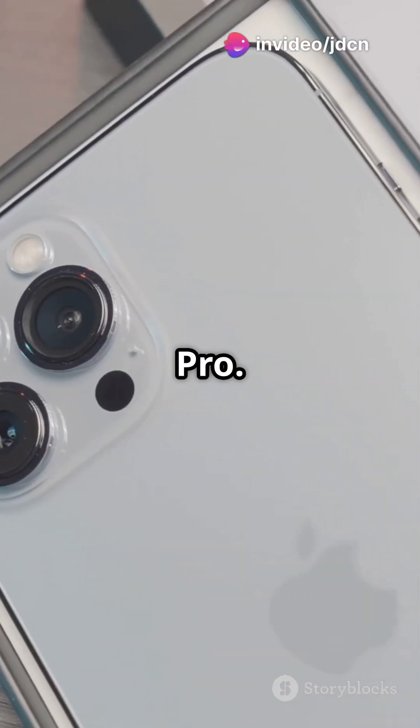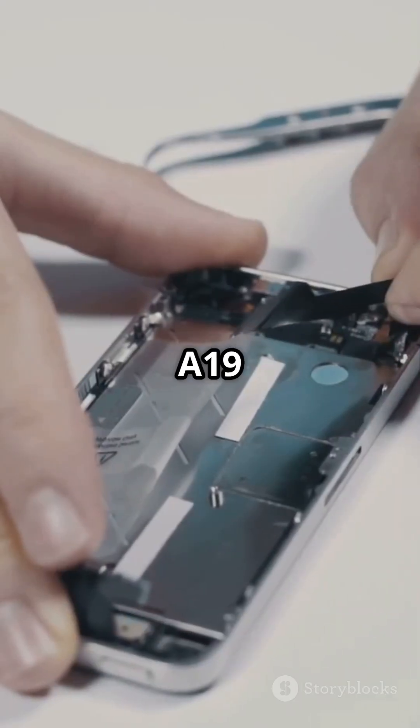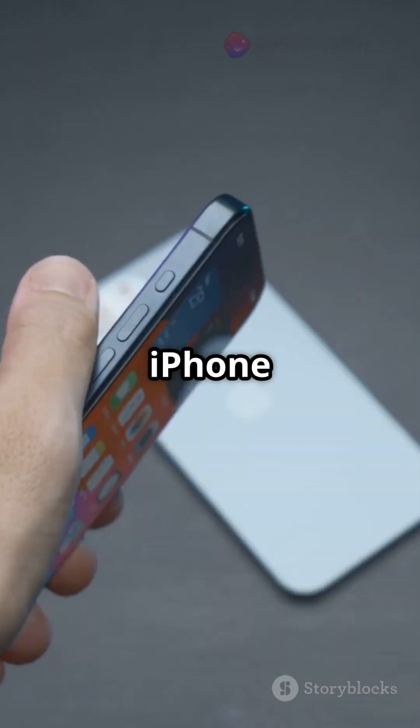For those craving more power, check out the iPhone 17 Pro. It packs a 6.3-inch LTPO display, an A19 Pro chip, and a whopping 12GB of RAM, priced at $1,099.